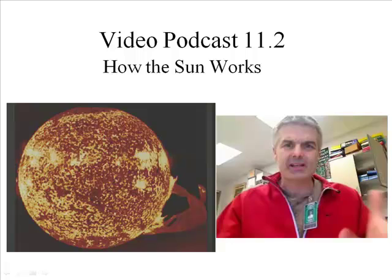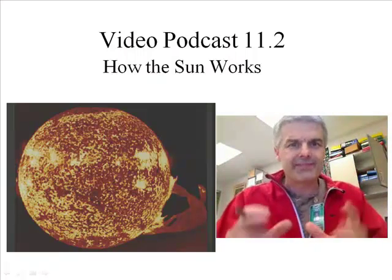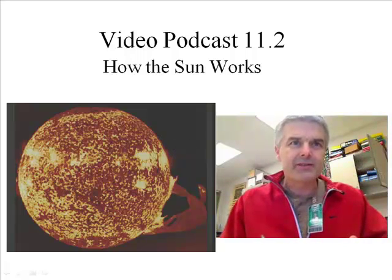Today I want to talk about how the sun is held together, or how the sun works. There are important things that happen, so let's talk about the sun. This picture of the sun that you see right there is very cool.